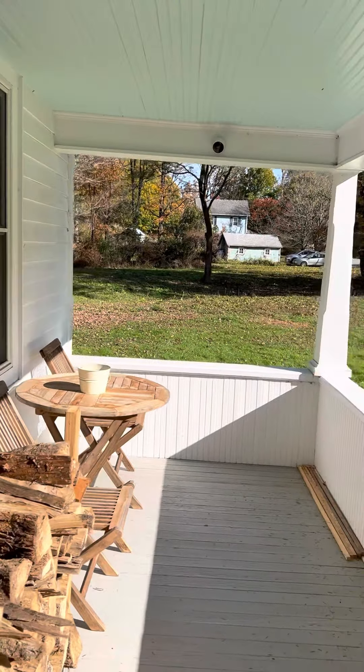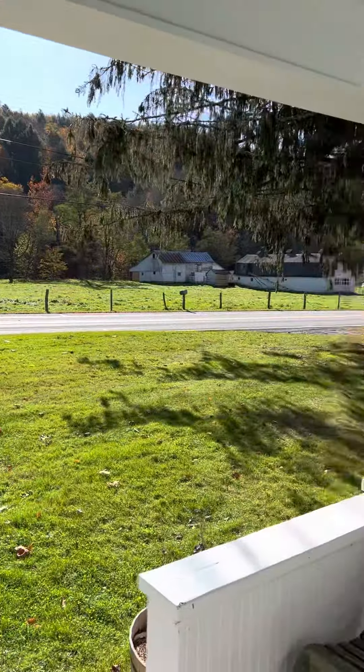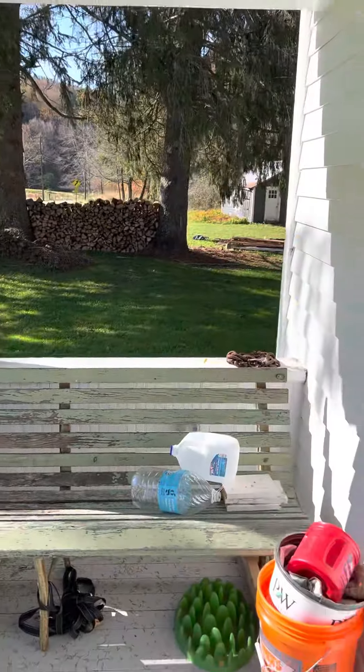Rocking chair on the front porch — really sweet. Nice view out the front and a little bench there.